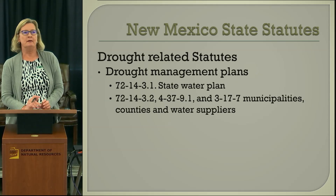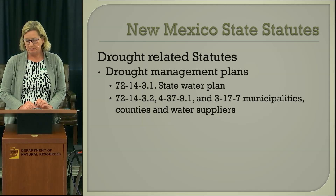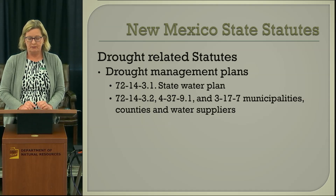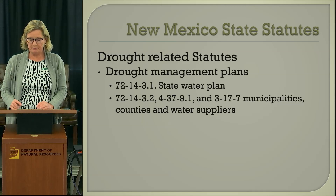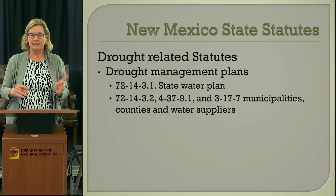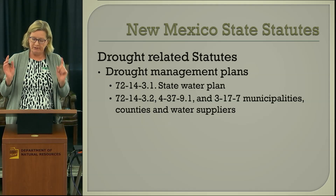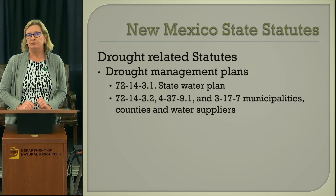We do have some state statutes that deal with drought management plans. There's mention of them in the statute dealing with state water planning, and also in statutes dealing with municipal water systems, county water systems, municipal and county regulations, and water suppliers. Those statutes address drought plans and water conservation plans.